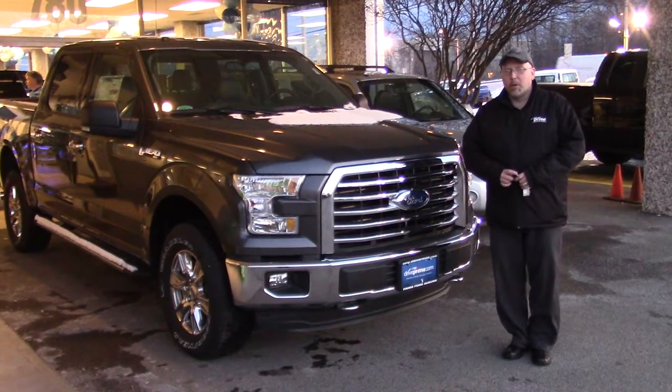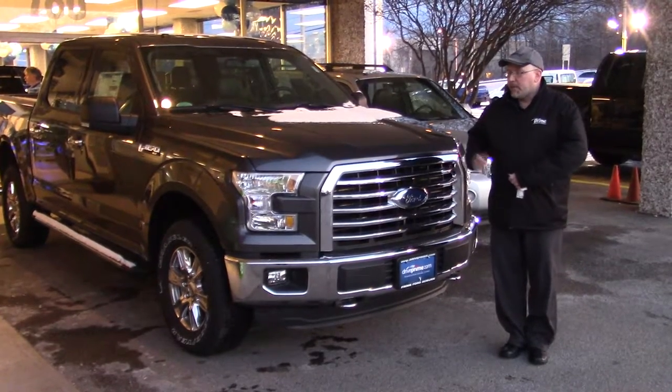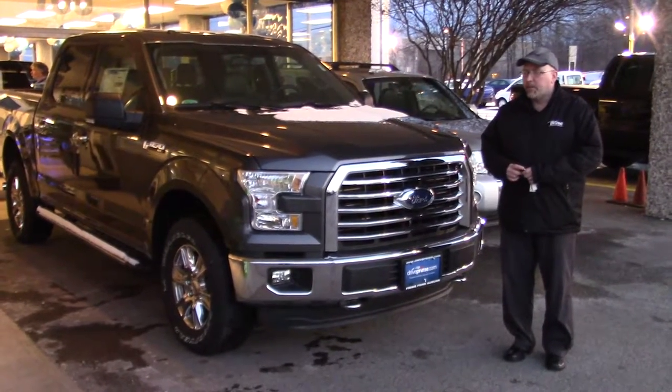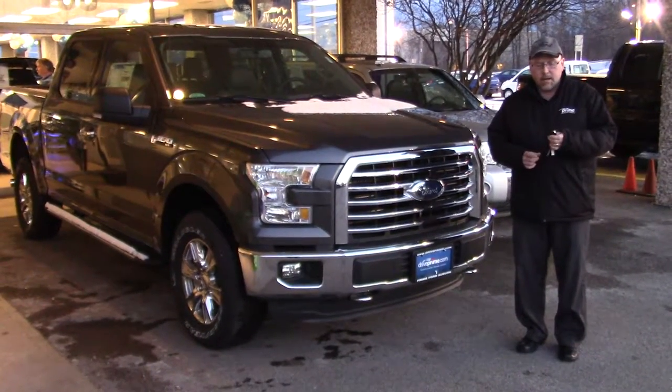Hi John, this is John Shaw here at Prime Ford. I wanted to send you a video of the truck that you had acquired on. So here it is, the 2016 Ford F-150. Now I know you had a 2015 F-150, so I'm going to try to point out a few of the features that this truck has that I believe your current truck has not had.